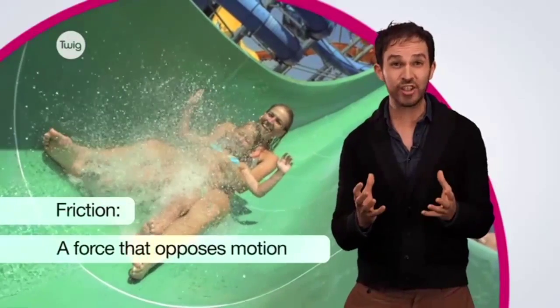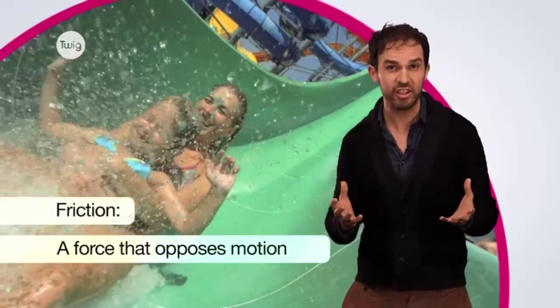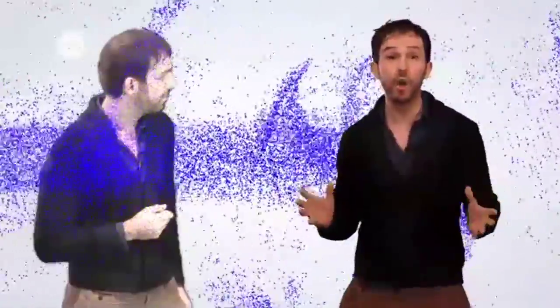In physics, friction is a force that opposes motion whenever two things touch each other, which basically means friction acts all the time. The reason air resistance exists is because you're not a ghost — or to put it another way, the air can't go straight through you. It has to be pushed out of the way.